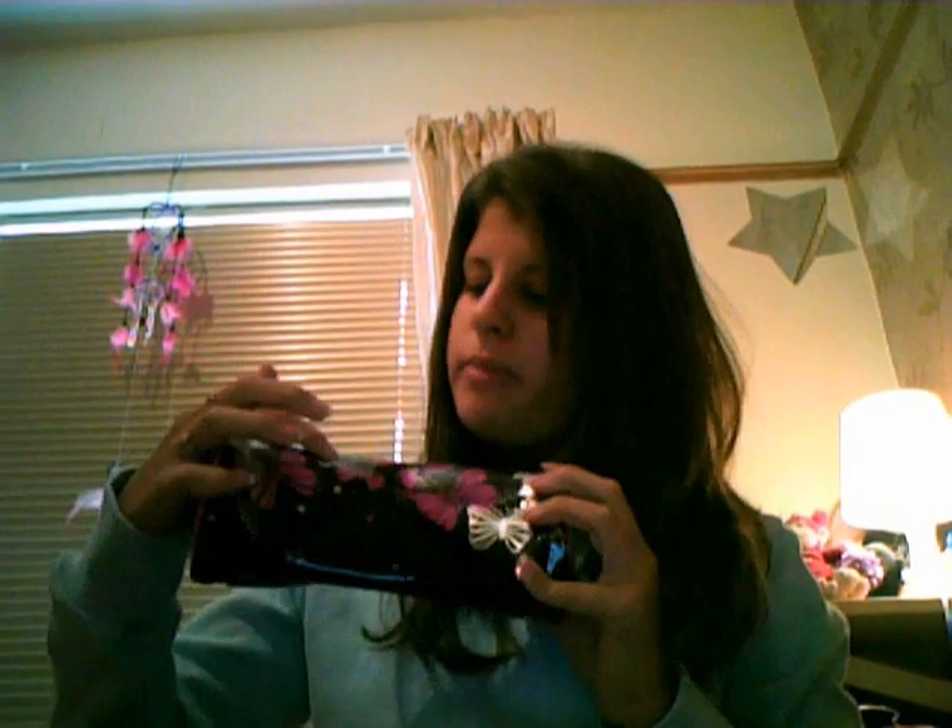I have my pencil case which is black, pink, and silver. This is from Staedtler. I think it's almost £3, but I'm not positive.